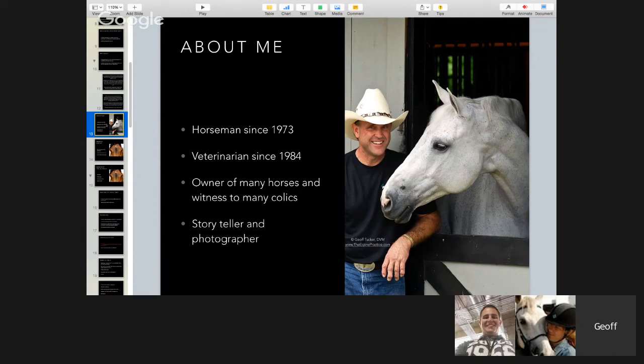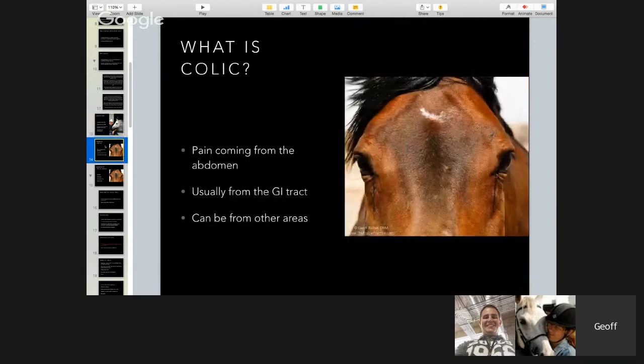I've been a horseman since 1973 and a veterinarian since 1984, when I graduated from Cornell Veterinary School in Ithaca, New York. I've owned many, many horses and witnessed many, many colics. I'm also a storyteller and photographer — all the photographs here, other than the ones of me, are by me. I like to throw in a couple of stories because stories always help learning, and I've got some really good ones, so stay tuned.